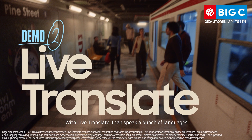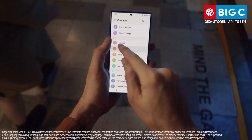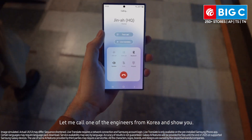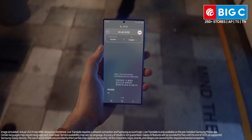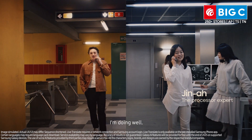With Live Translate, I can speak a bunch of languages with my own real-time translator. Let me call one of the engineers from Korea and show you. Hello. Hello. Gina, hey. How are you? I'm doing well.